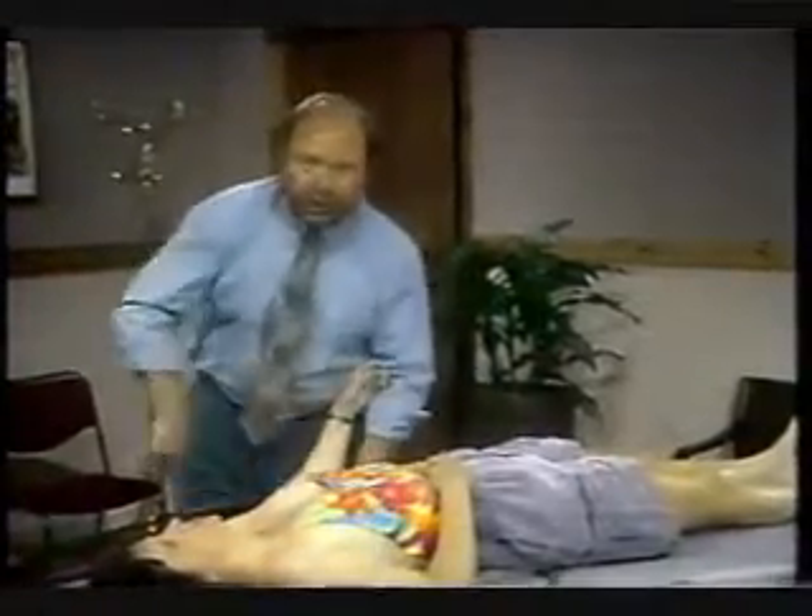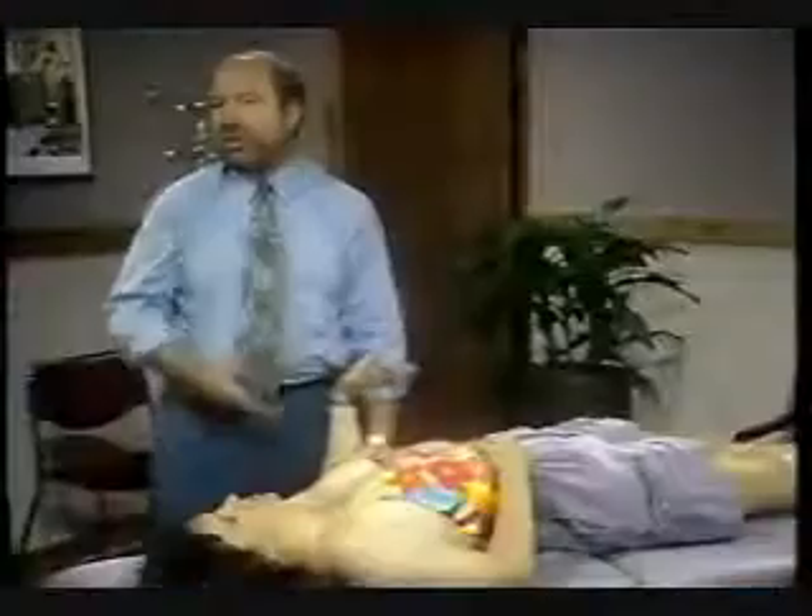To treat in the mid-range — very similar to the testing positions — stabilize and grab the ulnar again. We will simply glide it forwards and rock forwards for flexion, glide it backwards and rock backwards for extension in the mid-range. You would grade these depending on whether you're treating for pain or for stiffness.